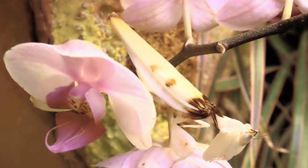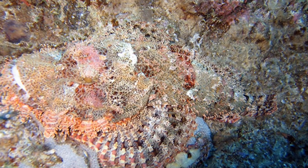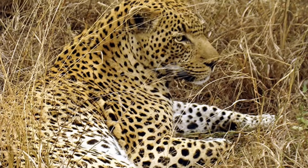19. Flower Mantis — This mantis got its name for obvious reasons. 18. Stonefish — You may remember this fish from our 25 most dangerous animals in the world list. Its sting is fatal to humans.